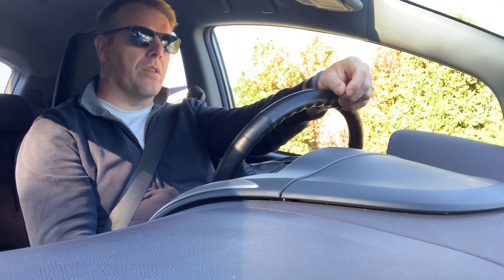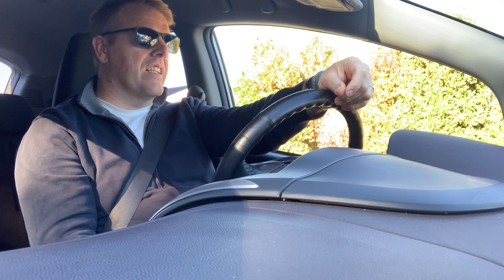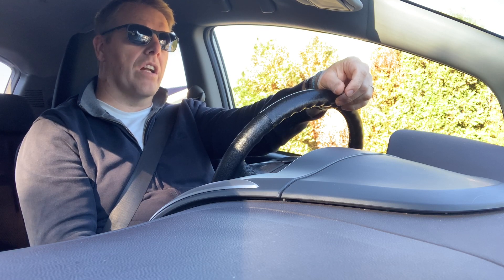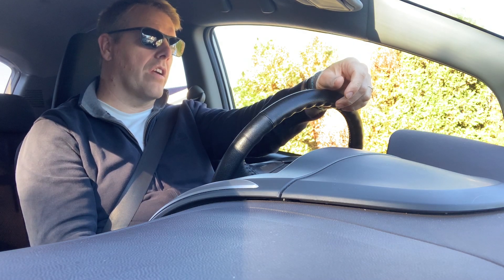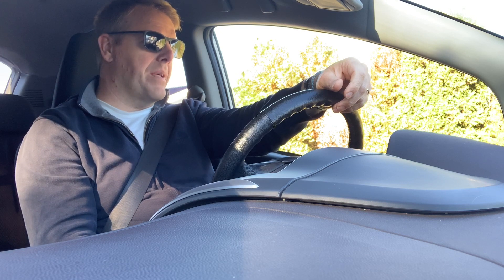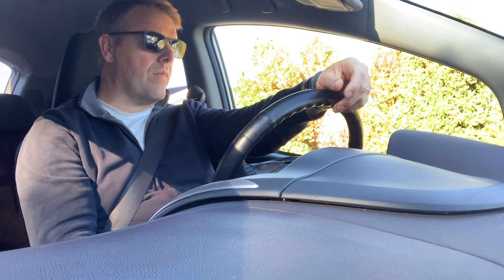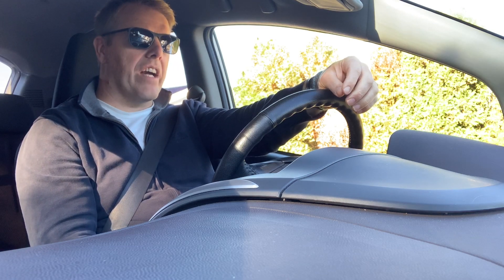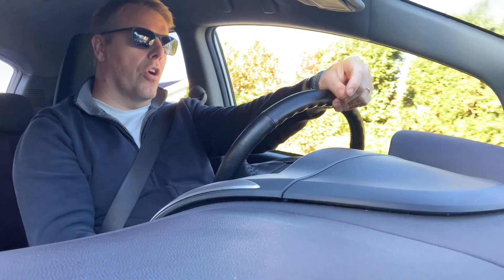I'm going to check my tire pressure, because on the door there's always a sticker that tells you the best pressure for your tires. This car recommends two and a half bars, or 36 PSI. And when you measure tire pressure, you always do it when the tires are cold.